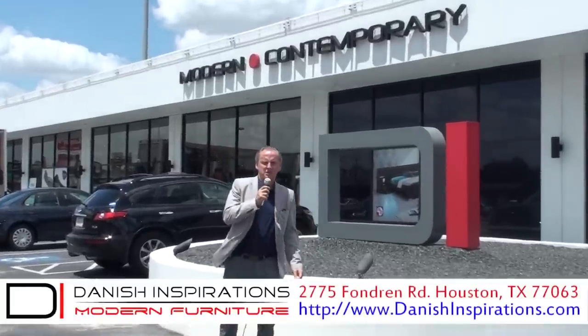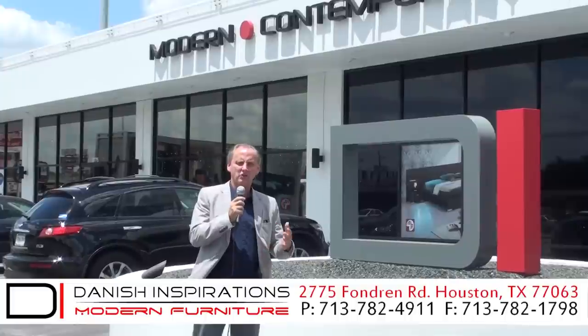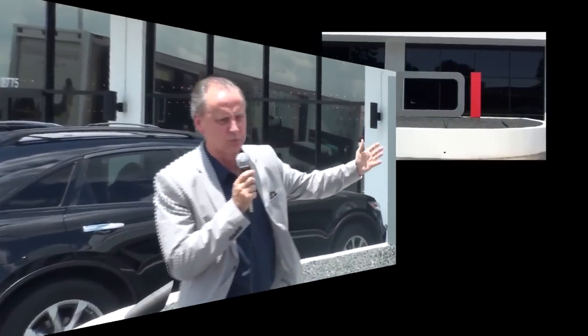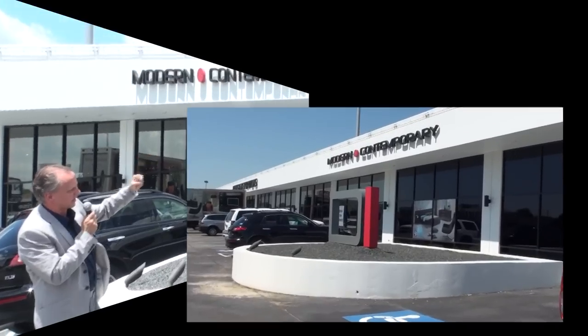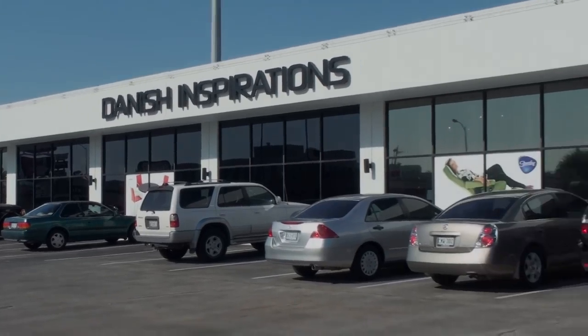Hello everyone, I'm Jan Christiansen, president of Danish Inspirations. Welcome to our new and improved showroom after Hurricane Ike. Some of you might know we were out for six months and now we have rebuilt this beautiful new store. Look at our beautiful DI sculpture here and modern contemporary on the building, and inside you'll find a wealth of beautiful modern contemporary furniture. Come on in to the new and improved Danish Inspirations modern contemporary furniture. Welcome!